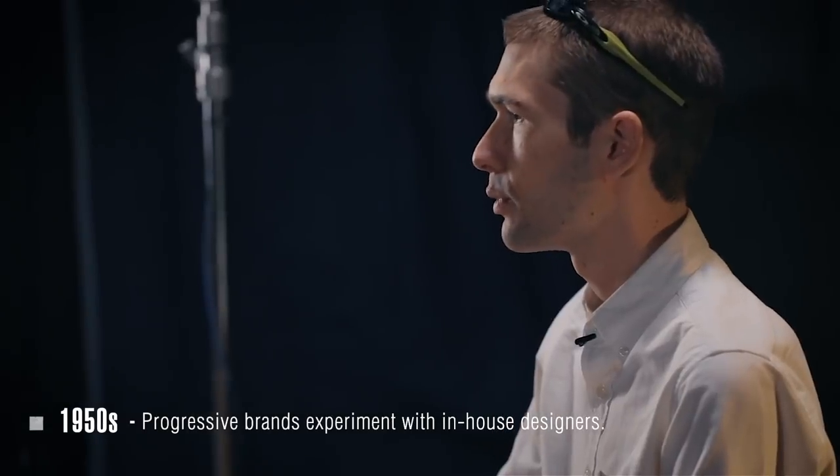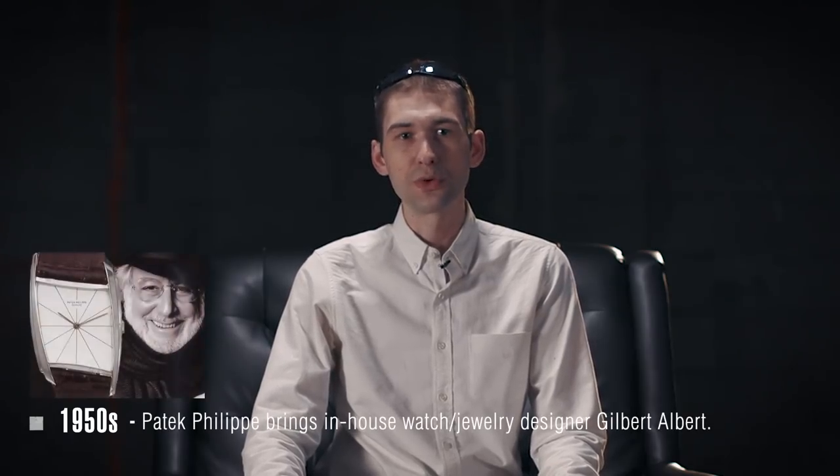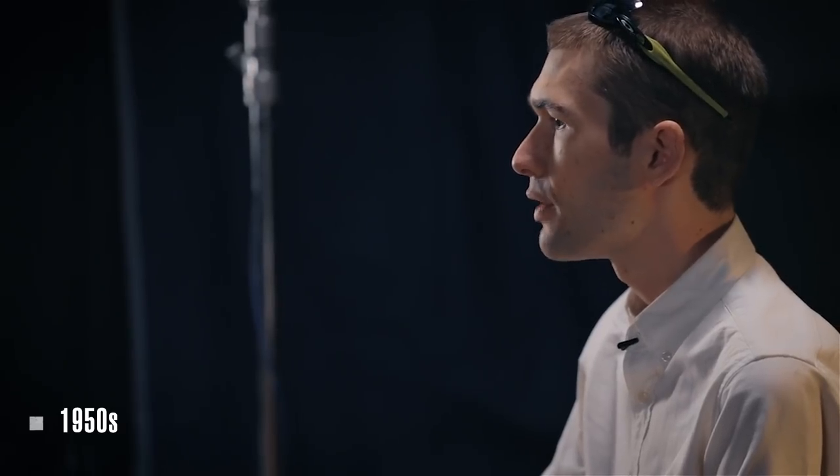There were some exceptions. During the 1950s we saw the first progressive watch brands, such as Omega, bringing shop foremen and project managers — such as René Bonvard before his Quorum days — into the design process in-house. We also saw at Patek Philippe the remarkably prescient decision to bring in a young jewelry designer named Jobert Herbert to do in-house design work. But for the most part, people like a young Gerald Genta were getting paid a few Swiss francs to design watches — often paid by case-making specialists, not the watch brands themselves.